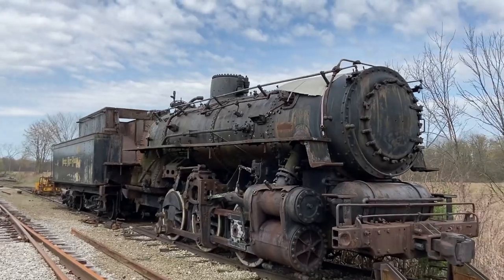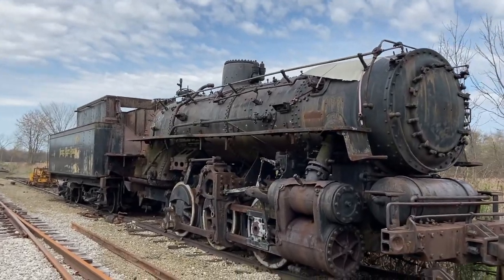Look at this thing. This is like right from the 1800s. This is crazy.